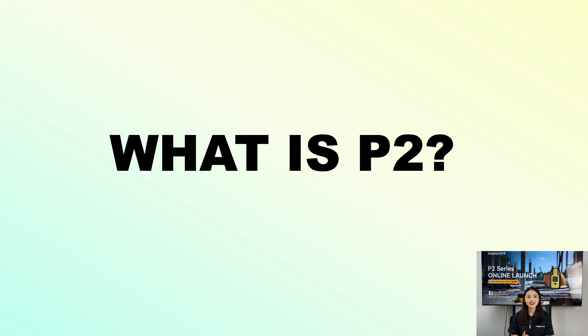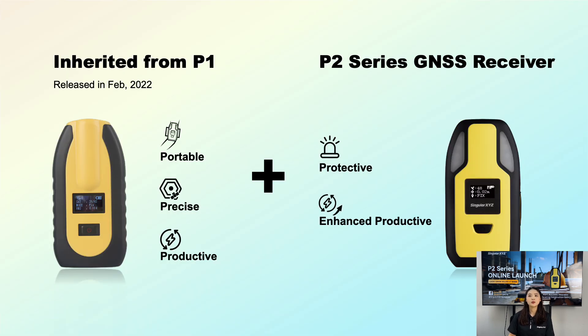What is P2? Why did we name it P2? If you have been following SINGLEXYZ, you know that we already have a product called P1, which stands for PORTABLE, PRECISE, and PRODUCTIVE. These three key features made P1 a popular choice among our customers. However, we never stopped improving. Based on extensive customer feedback, we developed an upgraded version, the P2 GNSS receiver. The P2 not only inherits the essential functions of P1, but also takes them to the next level.